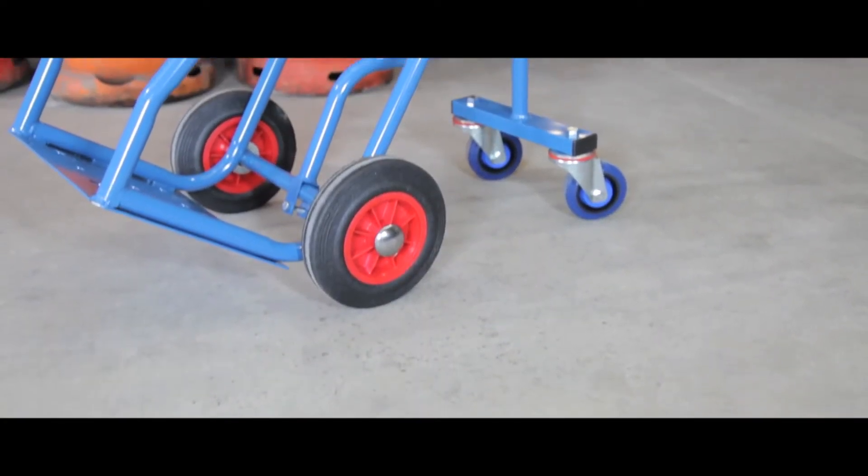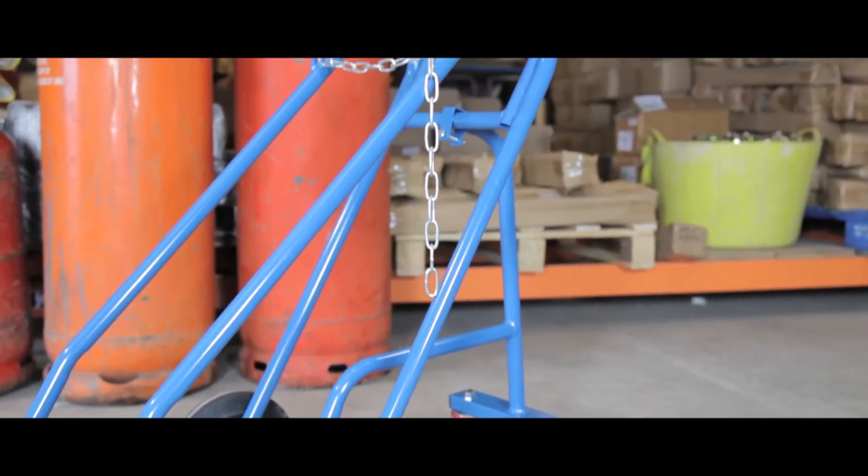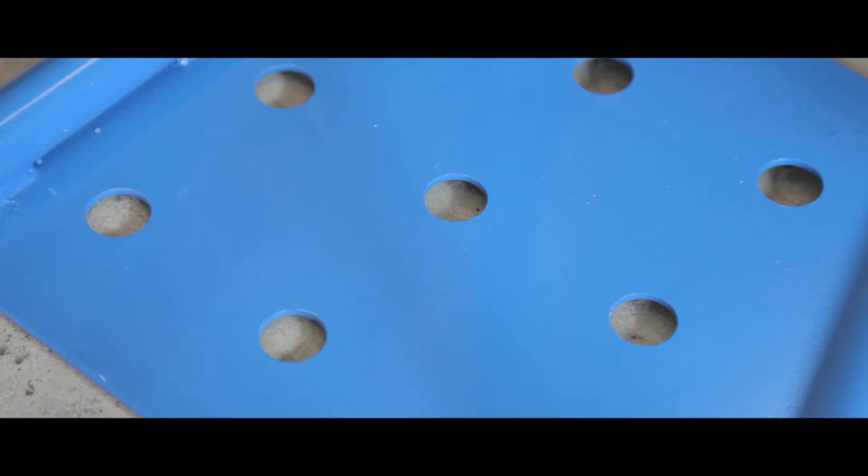The precision welded steel work and ergonomic design of this truck keeps your cylinders safe and secure during transport. Its galvanised chains hold the cylinders securely in position, and punched holes in the base plates prevent build up of water or debris.